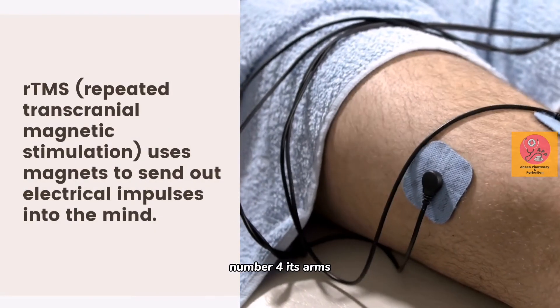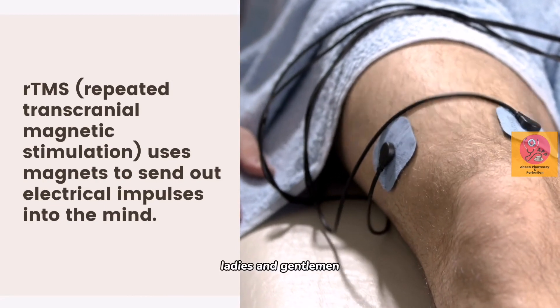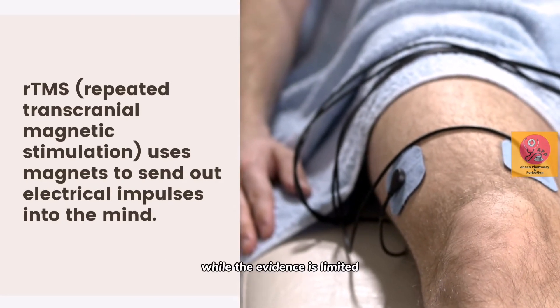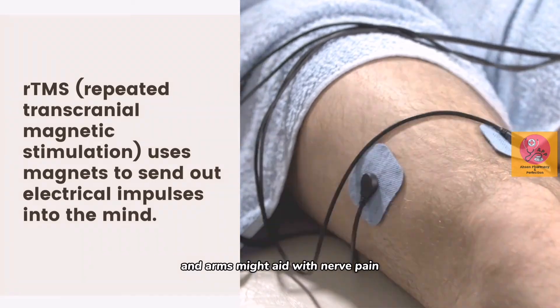Number four: RTMS. It includes Repetitive Transcranial Magnetic Stimulation, ladies and gentlemen, which uses magnets to send out electric impulses into the brain. While the evidence is limited, researchers suggest that PENS and RTMS might aid with nerve pain.